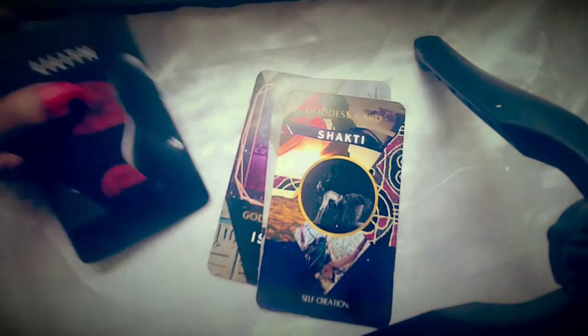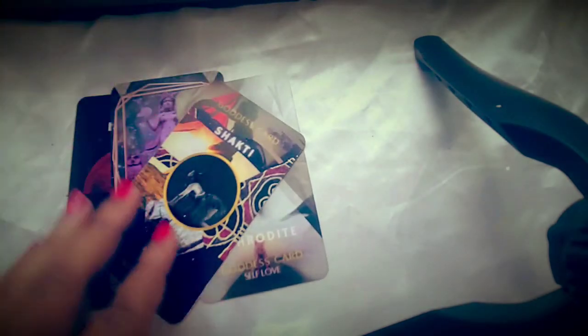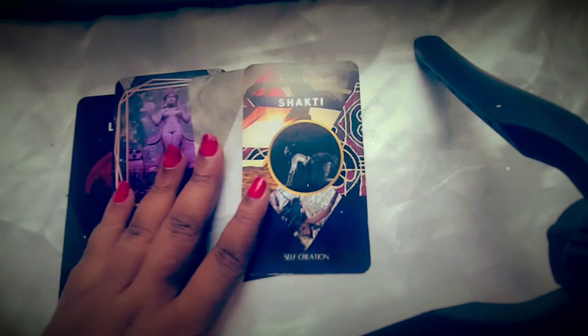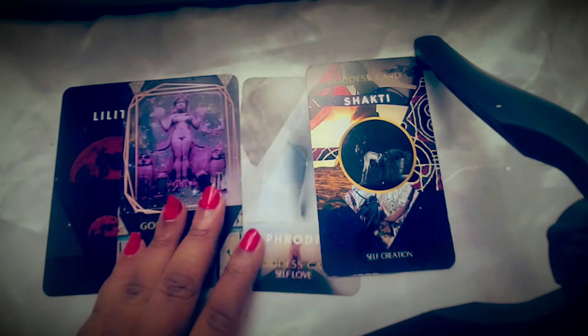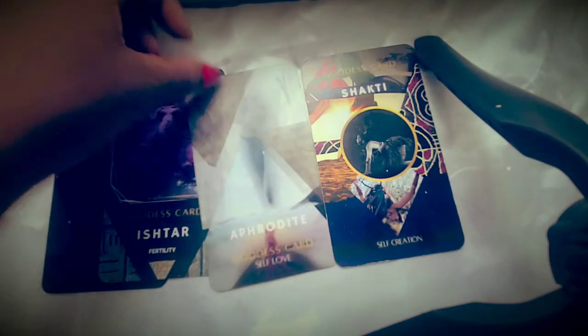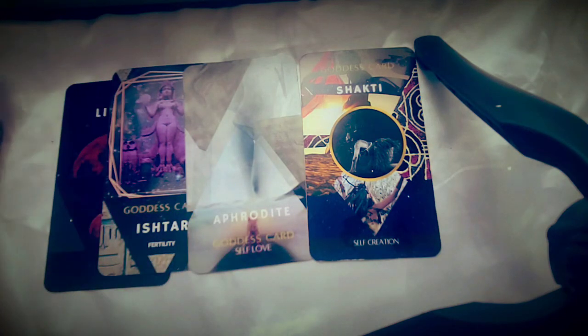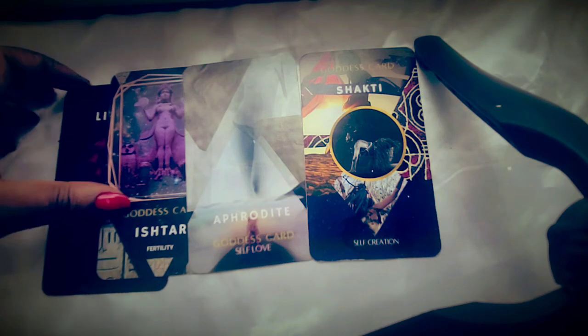Now we move on to the goddess cards. Lilith is actually a shadow card, but she is kept among the goddess cards — she may officially become one eventually. What's really cool about this deck is that because it's a retrograde deck made during retrograde, it's constantly being revised and improved. Right now we have three main goddess cards: Ishtar, Aphrodite, and Shakti. They evoke the energy of these goddess archetypes. Whenever these cards are pulled, we're looking at someone standing in their highest potential, embodying all Venus energies — most importantly, self-worth and value toward self and others.